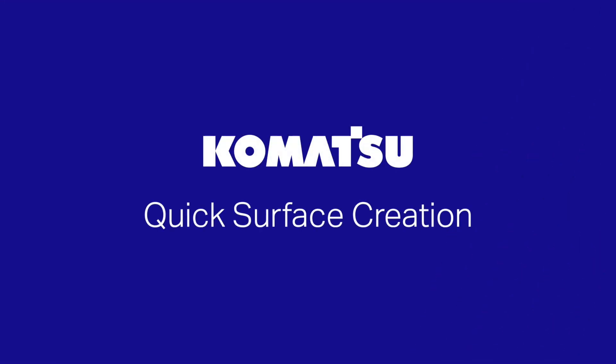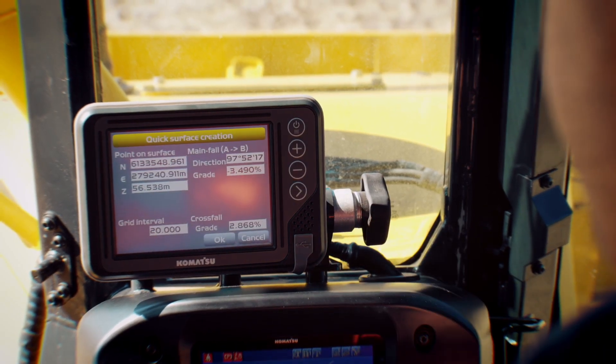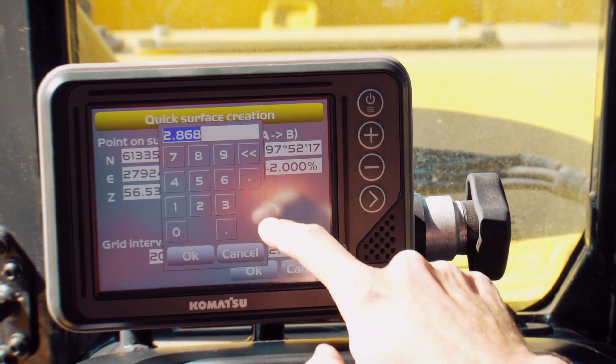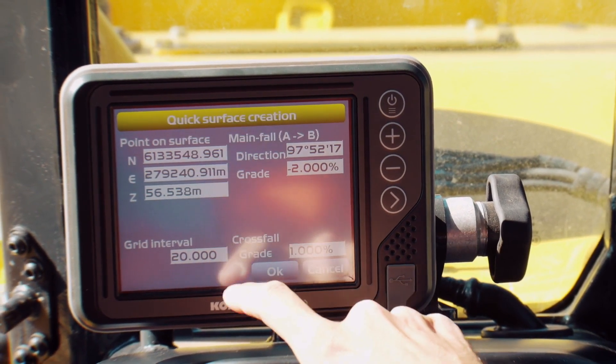Quick surface creation creates a temporary design surface in one simple step, which allows you to set elevation, fall, and cross fall without a surveyor's input.